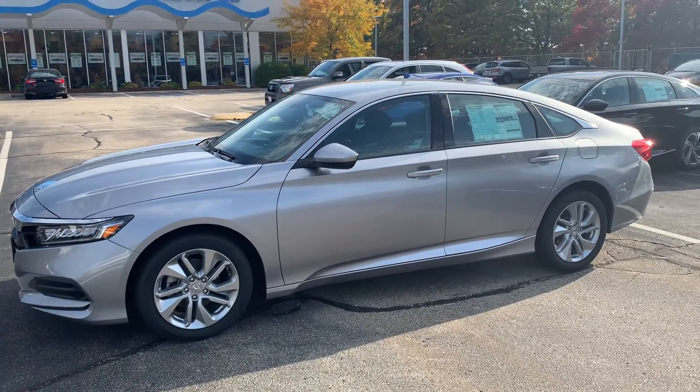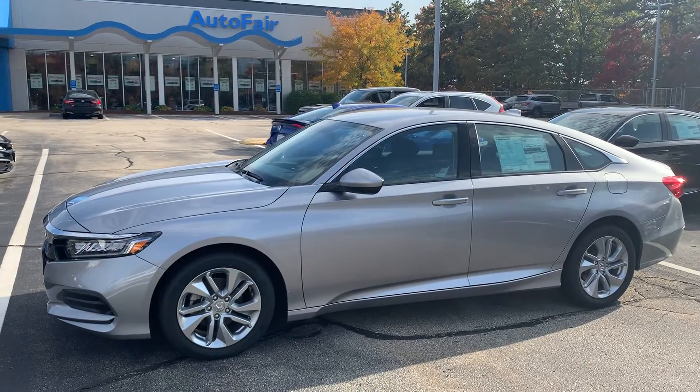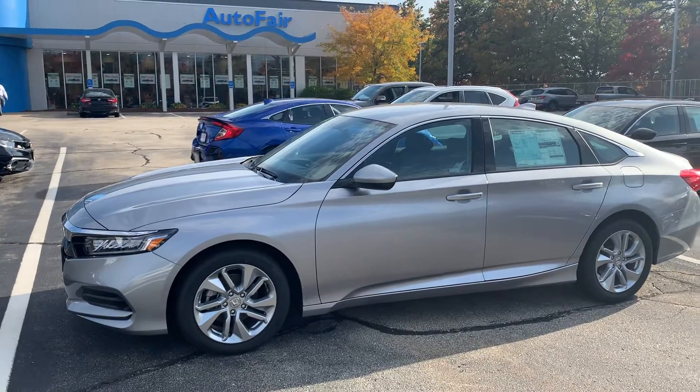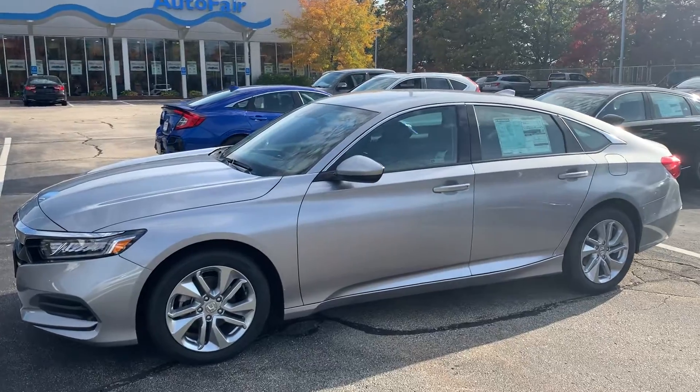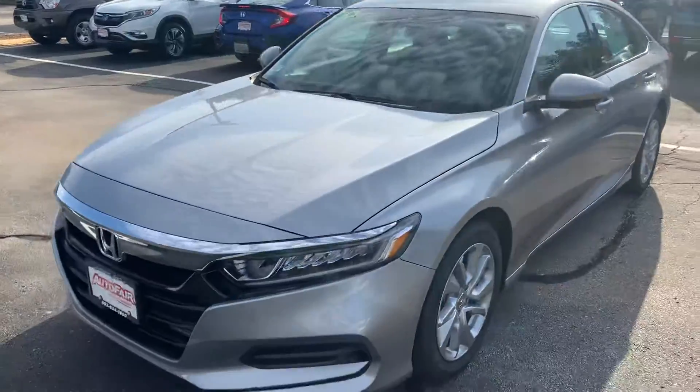Good afternoon Lou, this is Carolyn over at AutoFair Honda here in Manchester showing you the 2020 Honda Accord LX. I'm going to do a quick walk around for you so you can see the outside of this vehicle as well as some of the features on the inside and coloring on the inside.